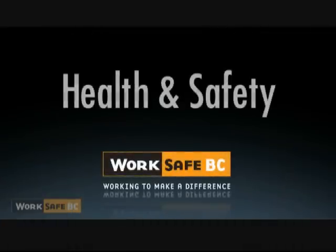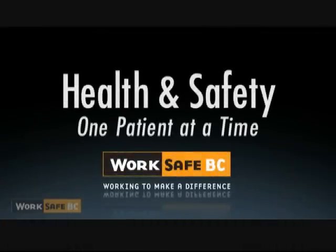If the patient exhibits pain as they weight bear, stop the process and re-examine the situation. Sometimes things seem okay at the start but don't turn out that way. You always have to be open to changing situations. Health and safety, one patient at a time.